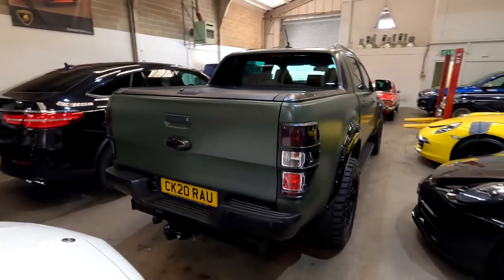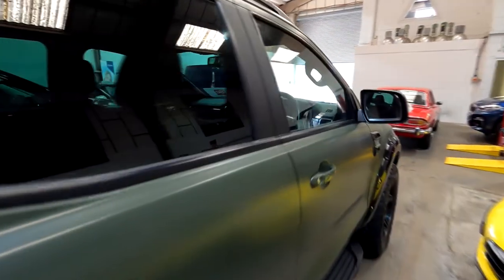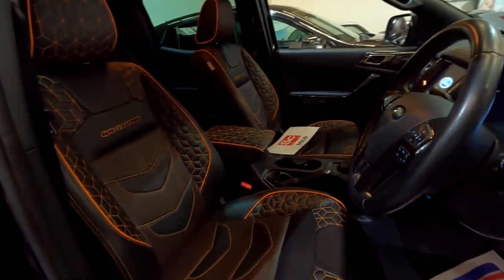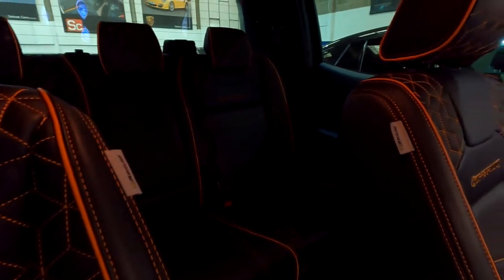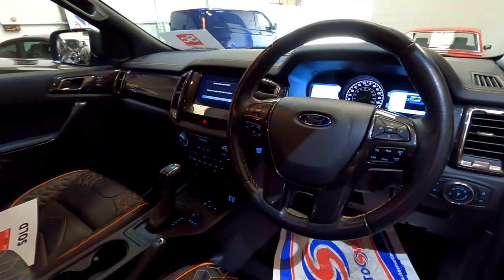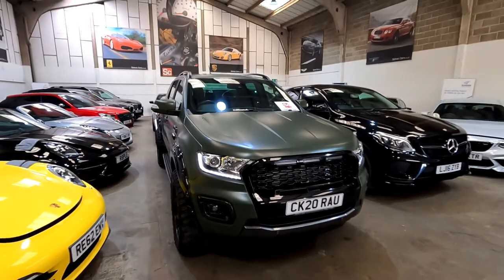This is quite an interesting thing to see as well. So this is a Wildtrak Ranger in this awesome matte green. And the interior has got a black and orange leather, which is really, really cool — you just don't see things like this. Very basic Ford displays and buttons, but what a beautiful car. And it's enormous — look at the size of this thing.